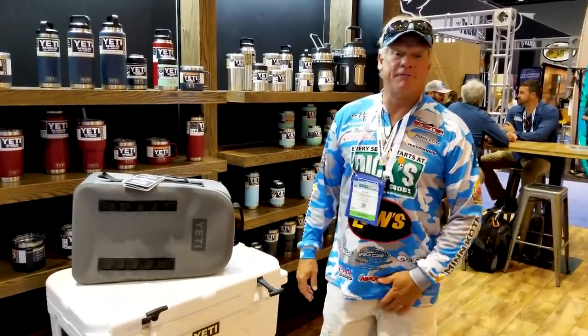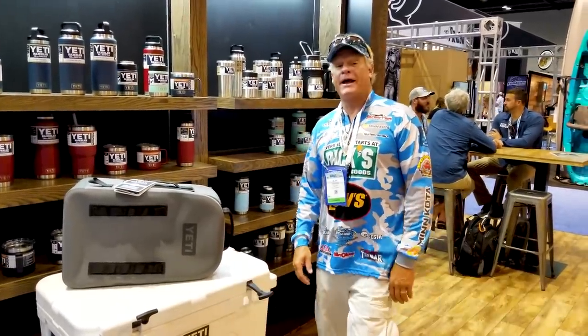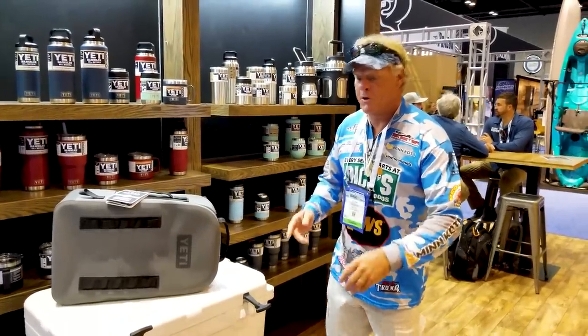What's up guys? Captain Blair Wiggins here from Addicted Fishing Television — 2018 ICAST here in Orlando, and I'm in the Yeti booth. I'm gonna show you something here that you need to get out and find before they go away.